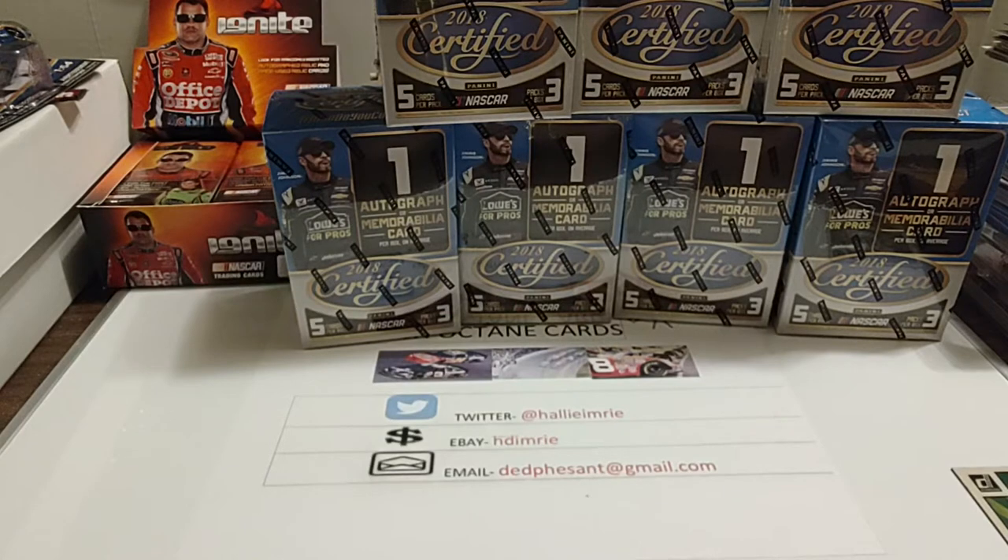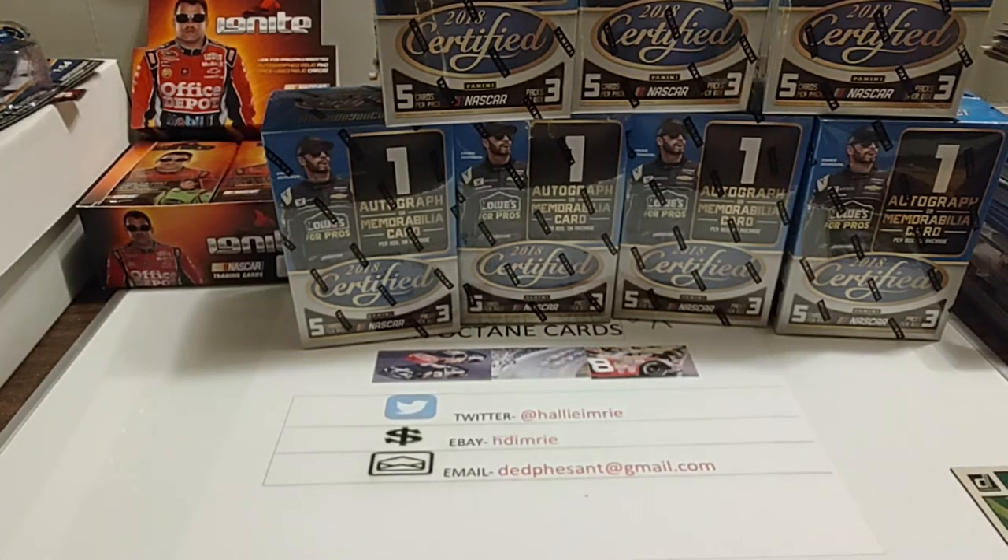On Twitter a couple weeks ago, there's a company called Whitetail Smokeless — it's a tobacco-free chew — and they had posted on their Twitter account to retweet and throw a like or comment, and the first 50 or 100 people that participated would get a free signed hero card of Jeremy Clemens.